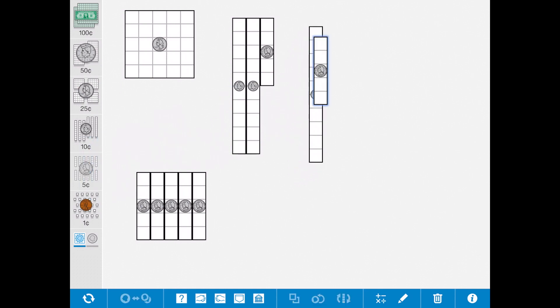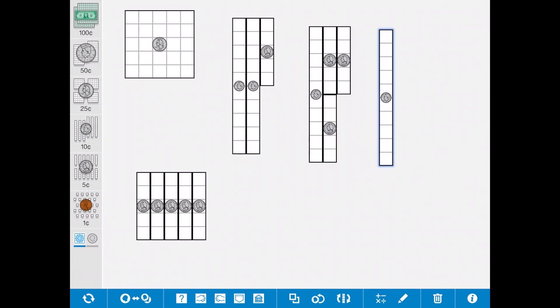We could do a dime, a nickel, a nickel, another nickel: 10, 15, 20, 25. We could do a dime, a nickel, then pennies: 10, 15, 16, 17, 18, 19, 20, 21, 22, 23, 24, 25 — also 25 cents. We could use only pennies. How many pennies would be needed to make 25 cents? 25 pennies. There are a lot more groupings we could do. I want you to see if you can figure out a way to represent 25 cents right now on your own.